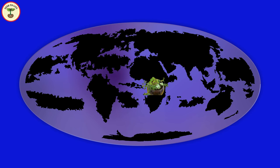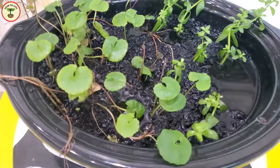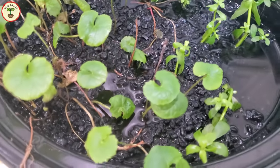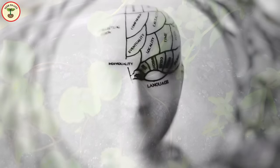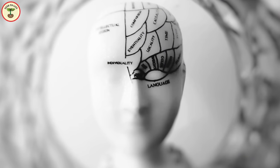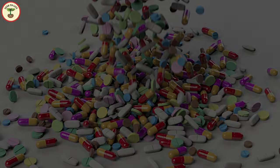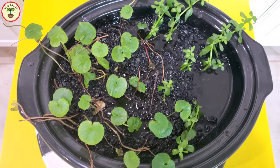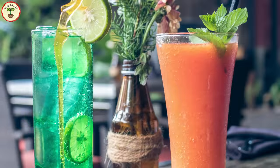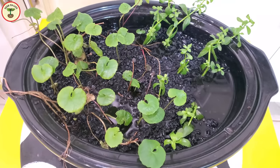Both gotu kola and brahmi are found almost worldwide — they are present in Africa, North America, South America, Asia, Australia, and Europe — so it is not hard to find these plants. Even though they are different plants, they share some common health benefits. Both gotu kola and brahmi are used in the preparation of traditional brain tonics and are also added to various dietary supplements. Like many other fresh vegetables and herbs, they are both antioxidants and hence used in refreshing juices and salads.